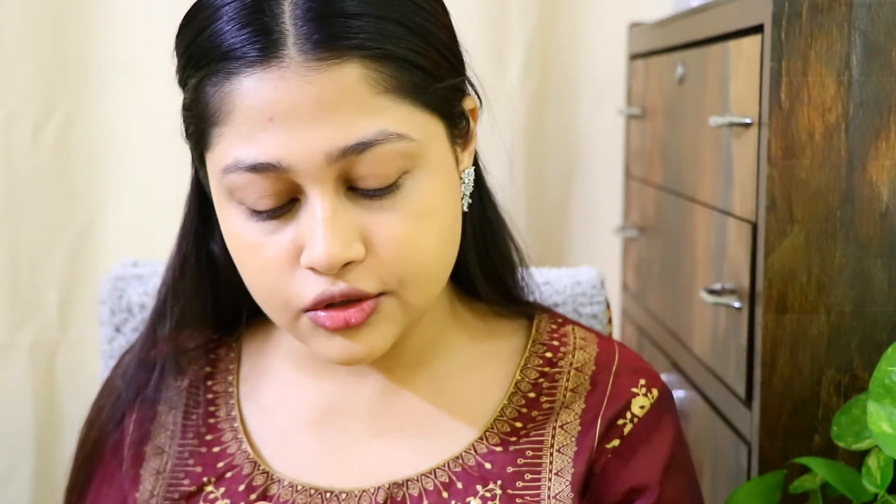The cushion foundation is done, and before concealer we should do eyebrows. For my eyebrows I have the Sugar Arc Arrival Three-in-One Brow Pencil in shade 02 — I love this pencil, it's brilliant. I love this color because the shade is just perfect for Indian skin tones. Any good Indian brand that's trying to do something of their own will come up with shades that match Indian skin tones perfectly, and Sugar has done that. The color is perfectly matching my hair and it's not reddish or anything — ouch, I just poked my eye with the pencil!